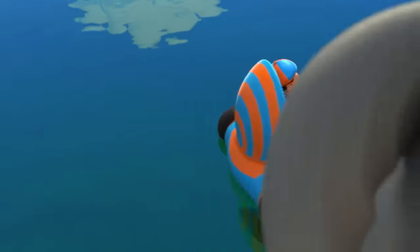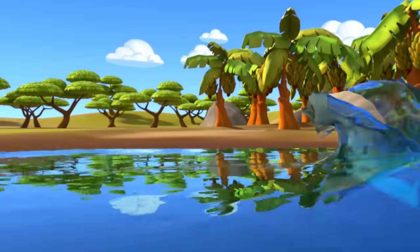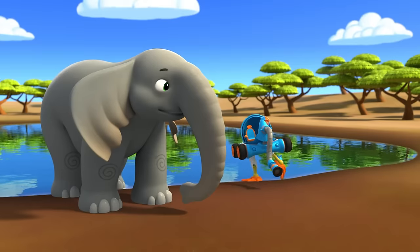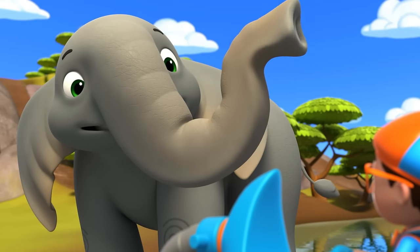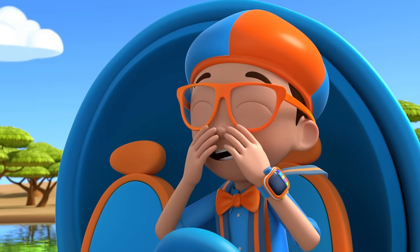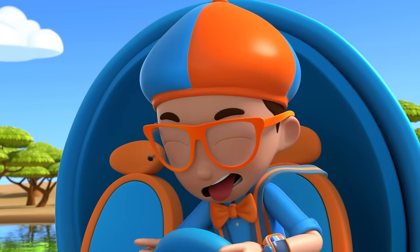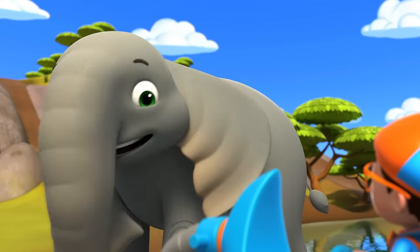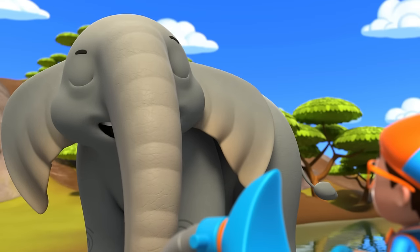Let's go down the slide again — race you to the shore! How can you breathe underwater? That's another great thing about my trunk — I can breathe through it. Just like my nose! Exactly! Speaking of noses, I smell bananas. Elephants have an excellent sense of smell. Come on!